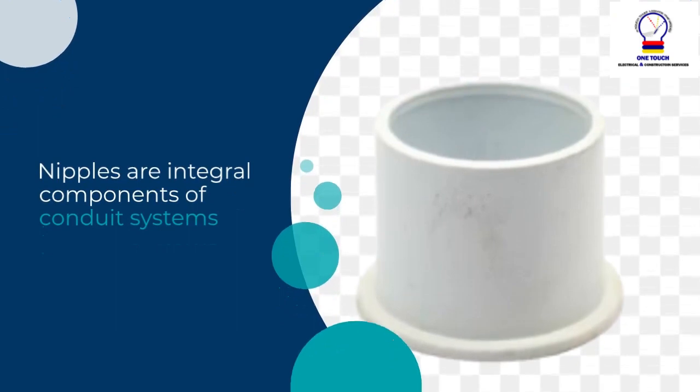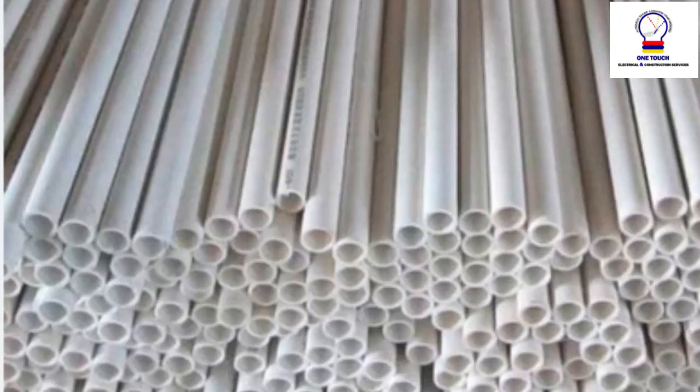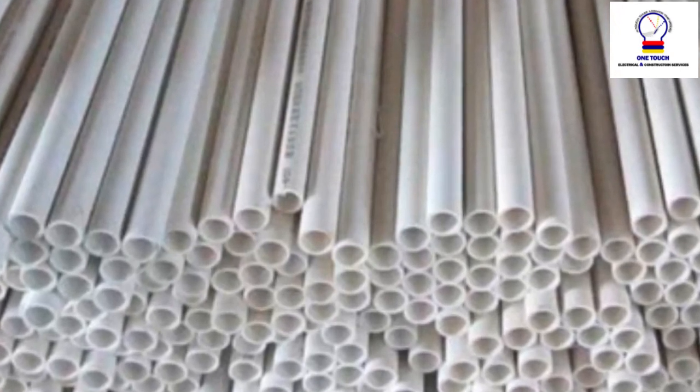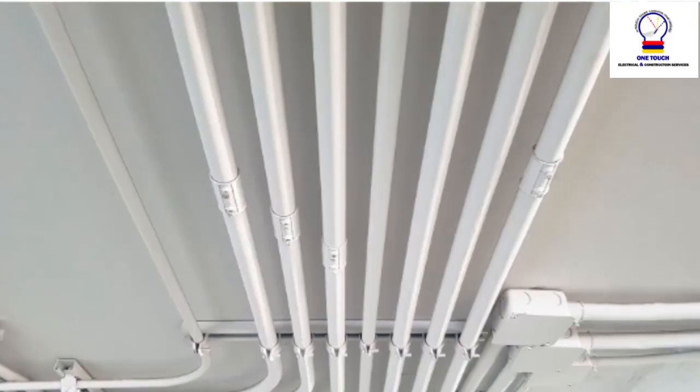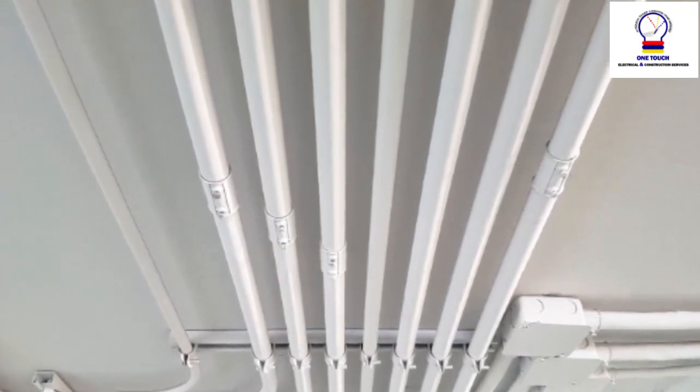Conduit systems: Nipples are integral components of conduit systems. Conduits are pipes or tubing used to protect and route electrical wires within a building or structure. Nipples help create a continuous conduit path between enclosures.